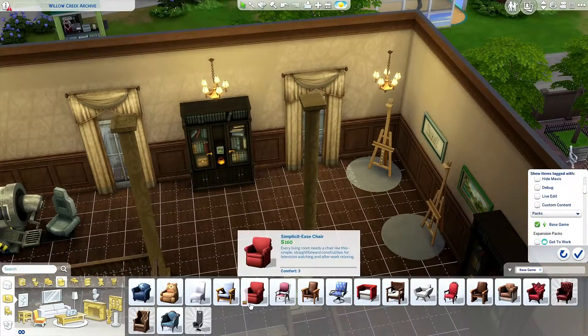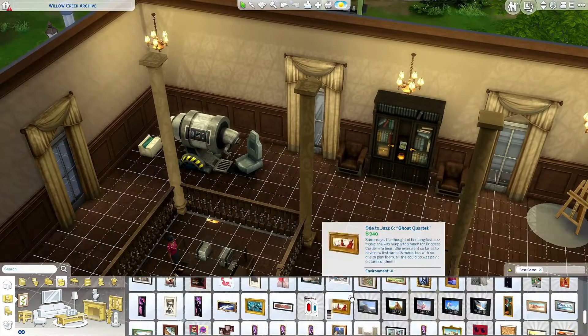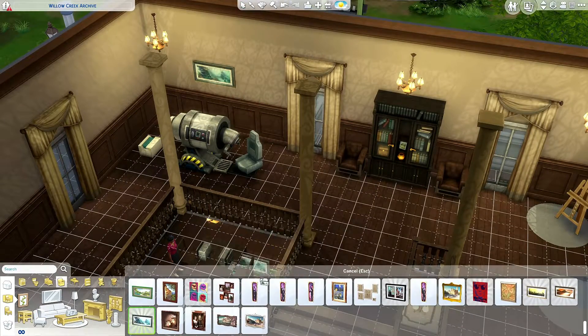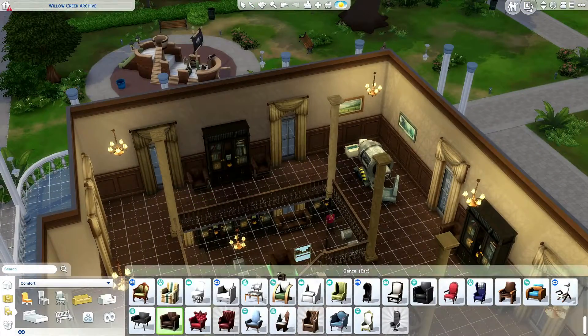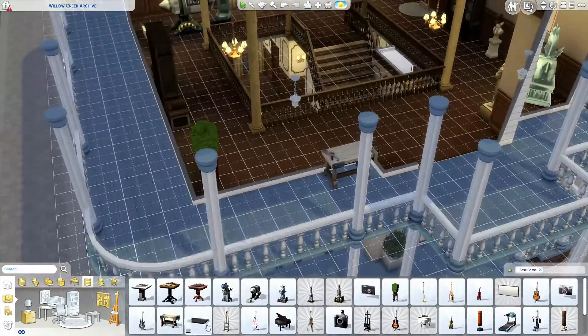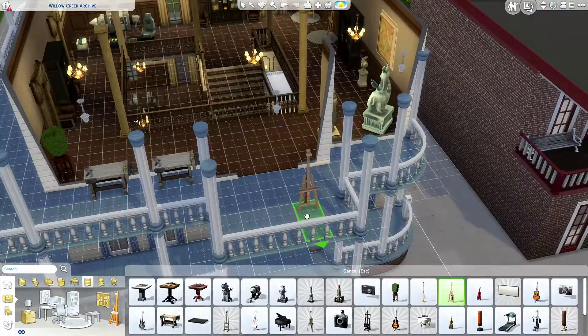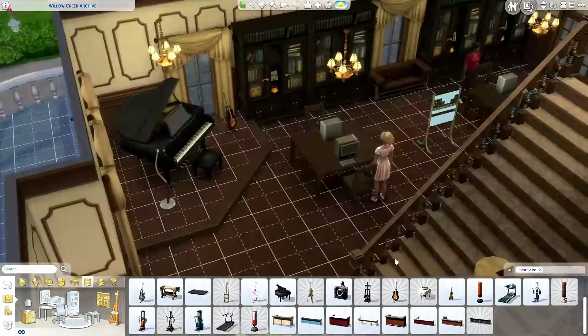This building is available on the gallery. My username there is TaraWatson, no space, if you want to download it. And if you have more packs than just the base game, you can change up some stuff for whatever your sims need. I also placed some workbenches outside on the balcony for your sims to do some woodworking and increase their handiness skill.